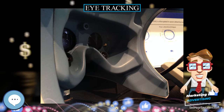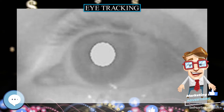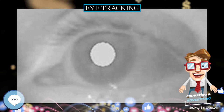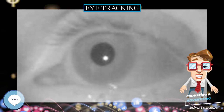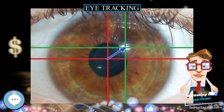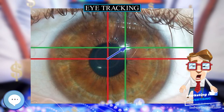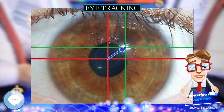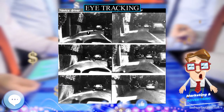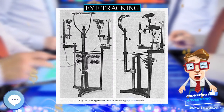Eye trackers are also being increasingly used for rehabilitative and assistive applications, related for instance to control of wheelchairs, robotic arms and prostheses. There are a number of methods for measuring eye movement. The most popular variant uses video images from which the eye position is extracted. Other methods use search coils or are based on the electro-oculogram.